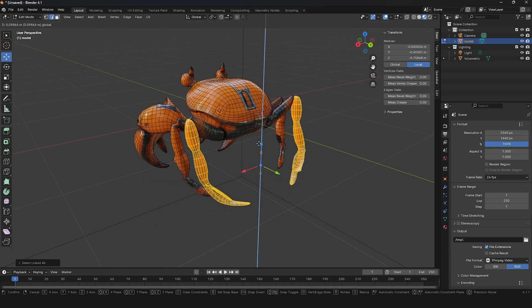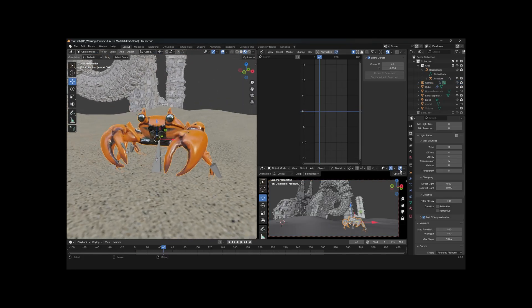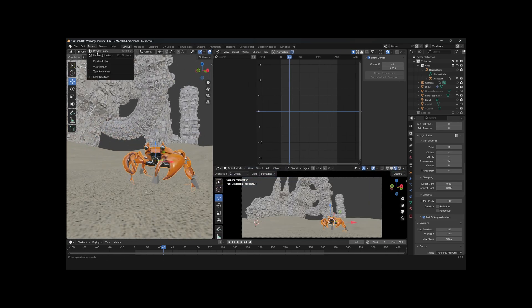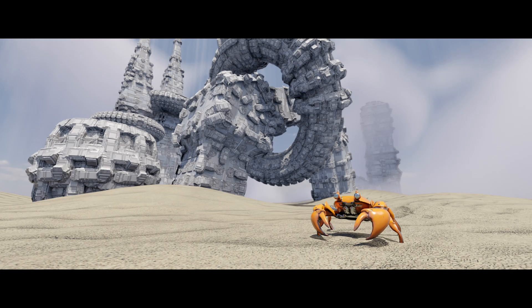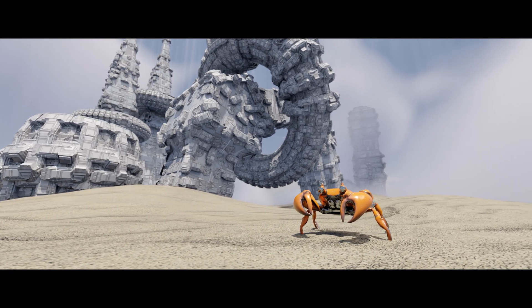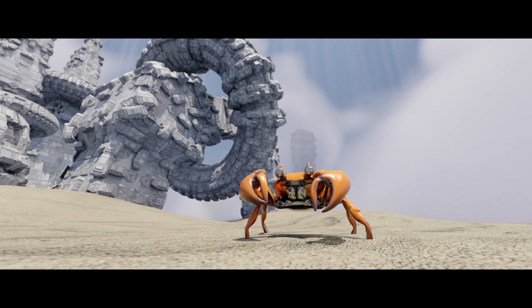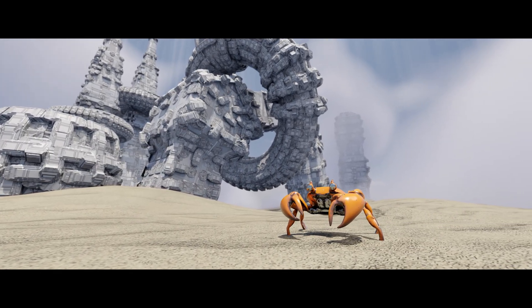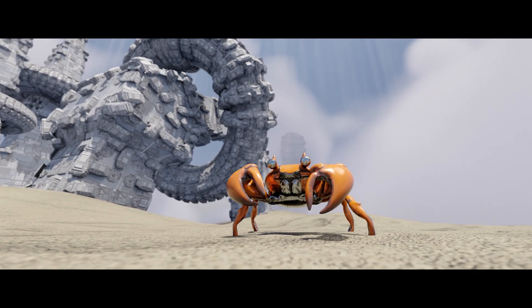I'll give the legs a little makeover and set up a scene to see if it dazzles or just makes us do a double take. Just by adding a few props, some simple lighting, and a light animation with the crab, the results after 30 minutes are beyond what I expected. Thank you everyone for watching the video!